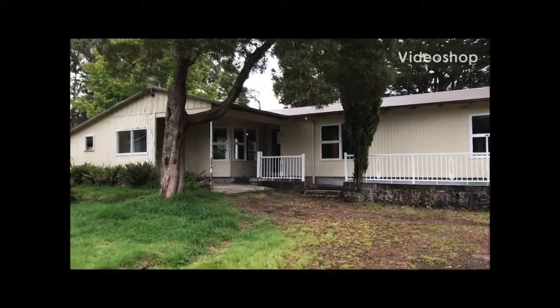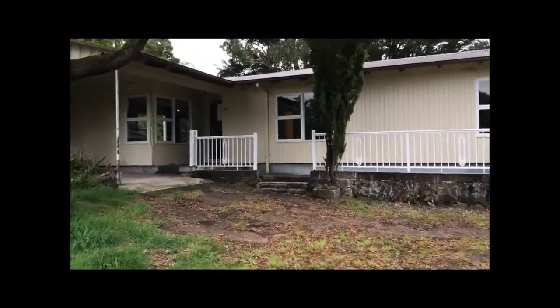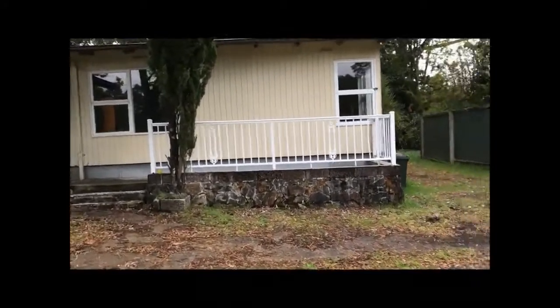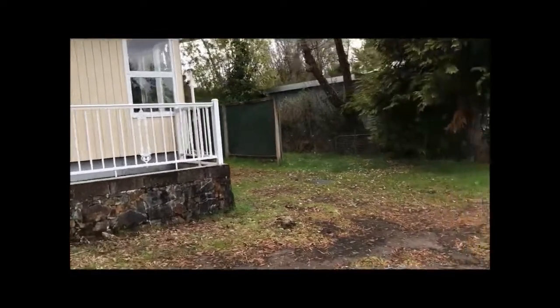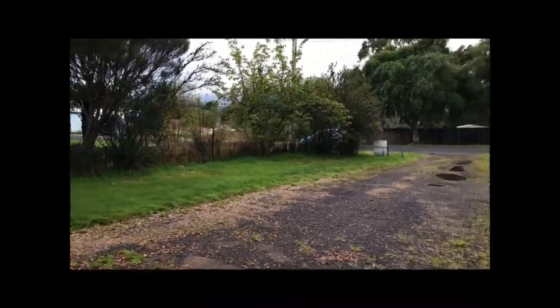Hi everyone, this is Harcourts West Coast. Welcome to 20 Jelly Branch Street Xeon — a three bedroom house on a larger than normal flat residential block of 1450 square metres in land size.